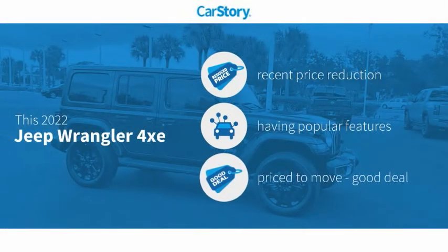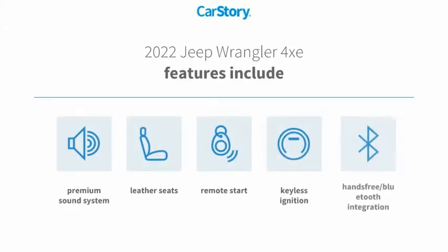Car Story research indicates this vehicle as having a recent price reduction with popular features and a good deal. Features also include remote start, keyless ignition, premium sound system, leather seats, and hands-free Bluetooth integration.